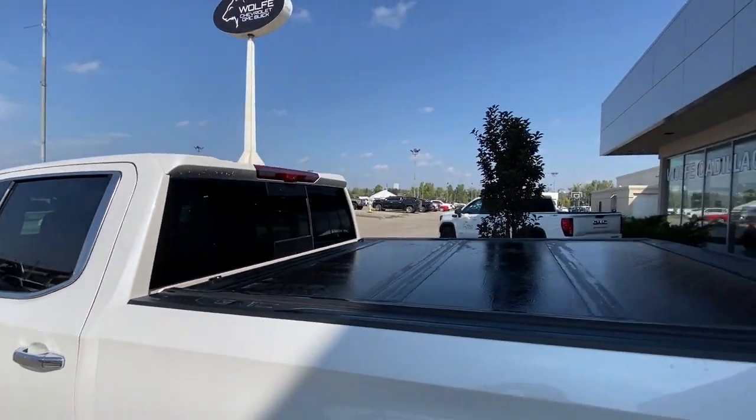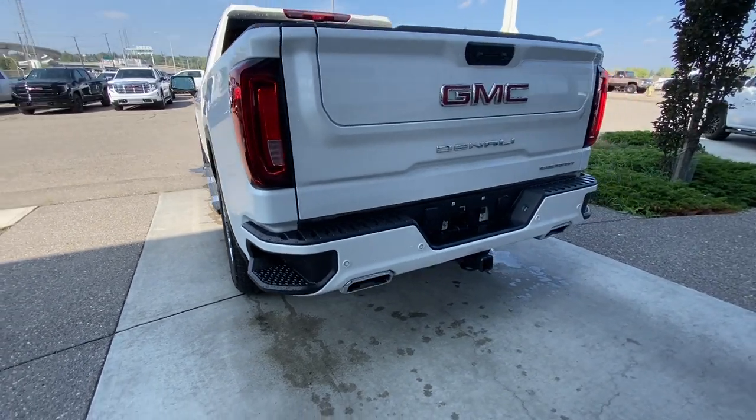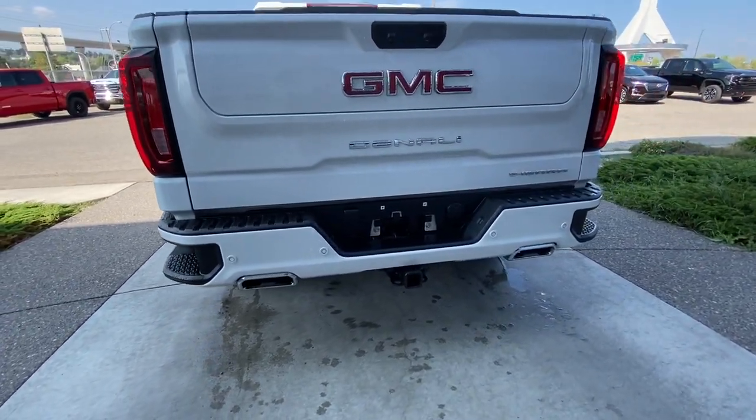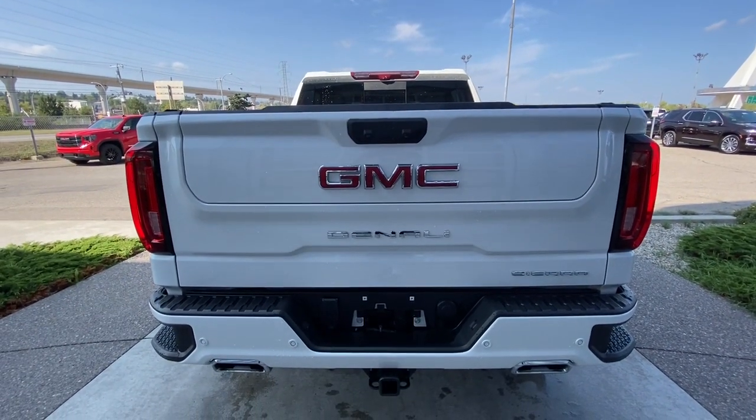This truck also comes equipped with a bed cover. Around the back of the vehicle we have side steps built into either side of the bumper, twin chrome tipped exhaust, and a towing package is installed. Sierra, Denali and GMC badging are all featured on GM's multi-pro tailgate.